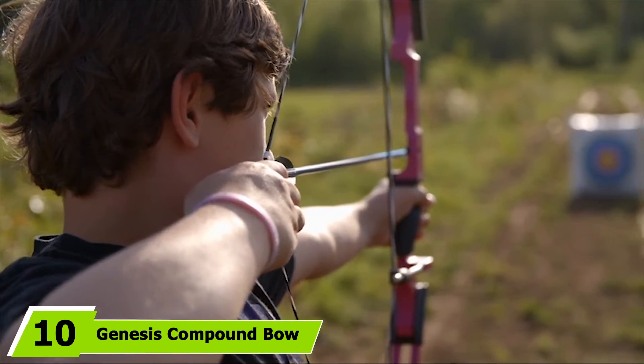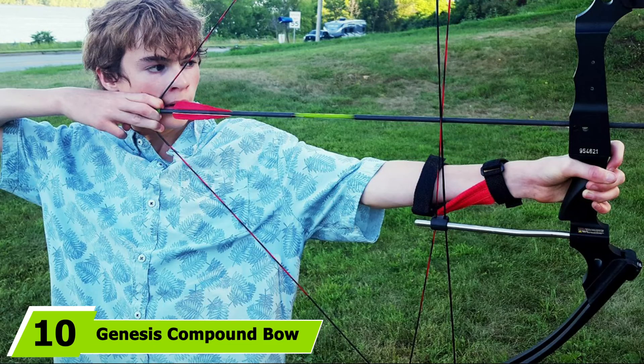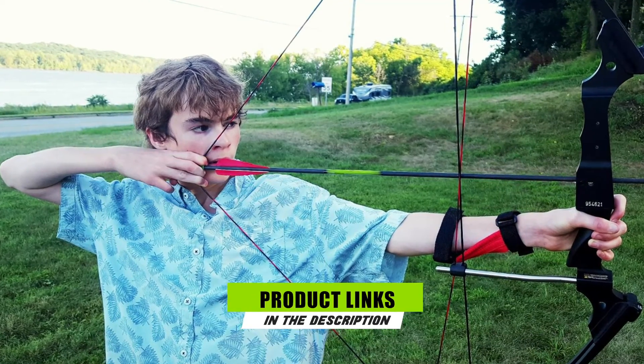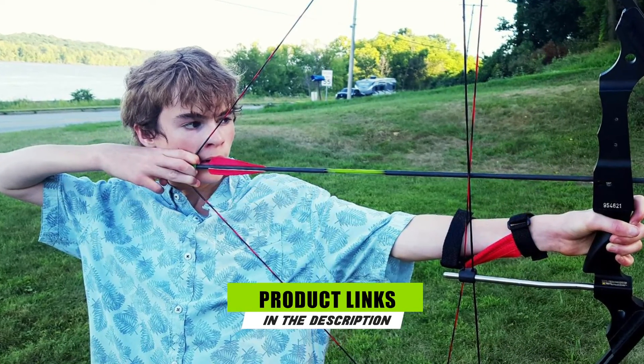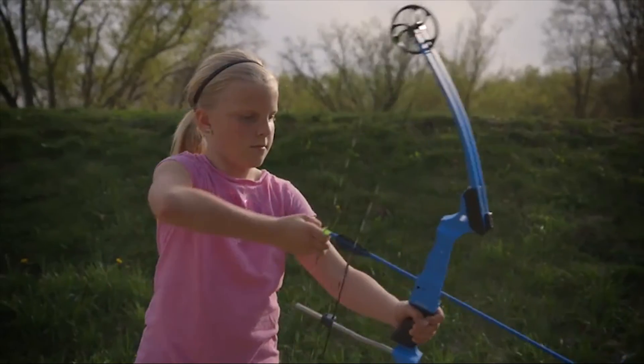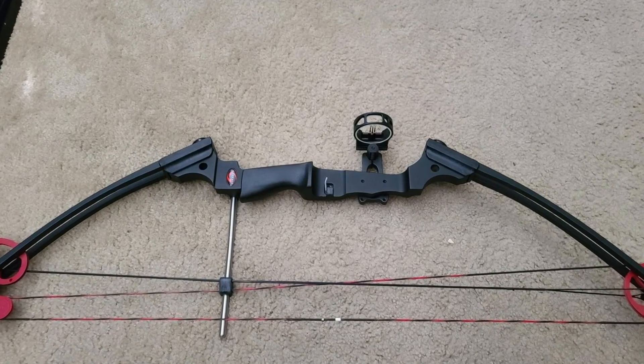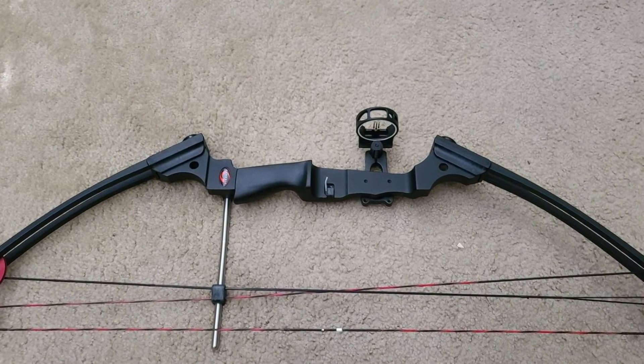Finally, the number ten position is dominated by the Genesis Compound Bow. Looking to inspire your child to get into hunting? Start them off by gifting them a compound bow to practice. Set up your own target range with a backstop in the backyard and prep your kid to get excited about one day joining the hunt. Genesis Compound Bows are the official bow of choice for the NASP, the National Archery Schools Program.